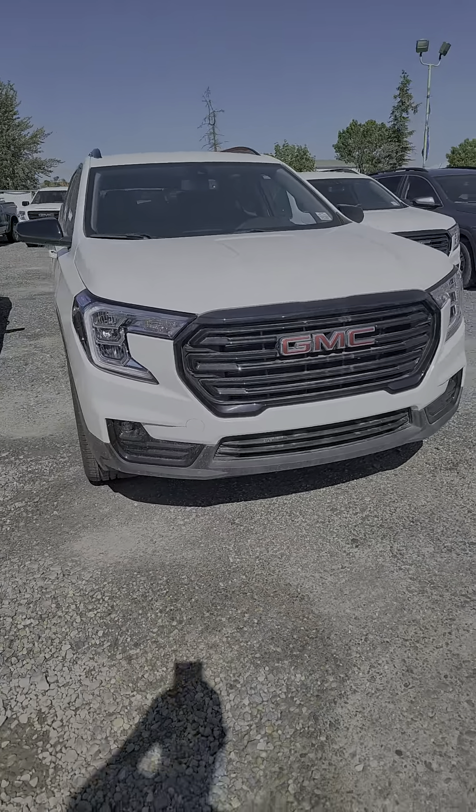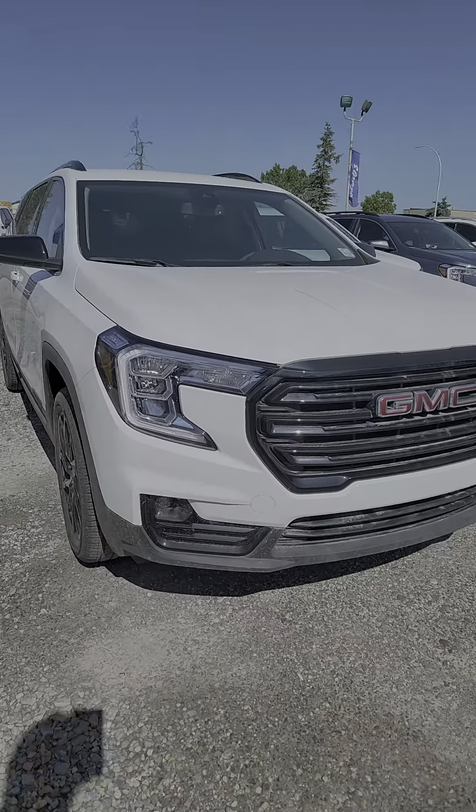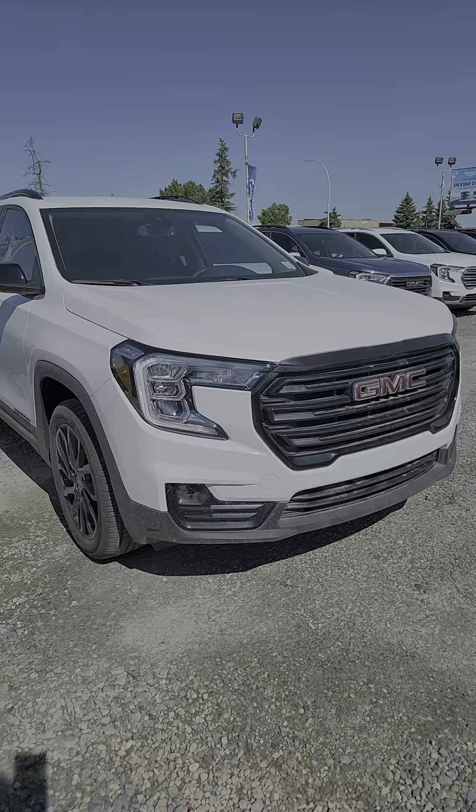Hey, Neil here at Schwab's Chevrolet GMC. I wanted to shoot a short video of this beautiful 2024 GMC Terrain SLT.